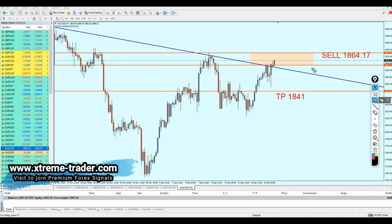All in all, I believe that gold is going to continue to rise until it reaches the resistance at the 1875 level. That means we are looking to go long on gold now. The question is: where exactly can we start buying?